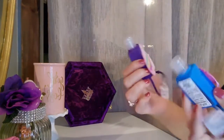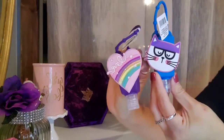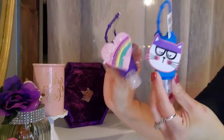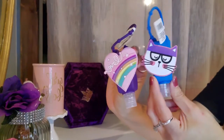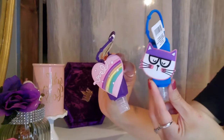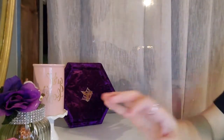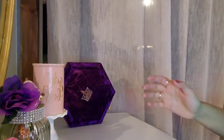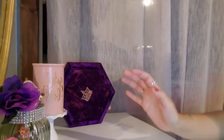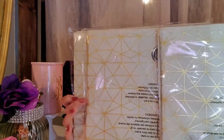The next things I got were these little hand sanitizers. You can clip them on your purse, keys, or backpacks. I did get these for my girls — these are really cute. I got three.